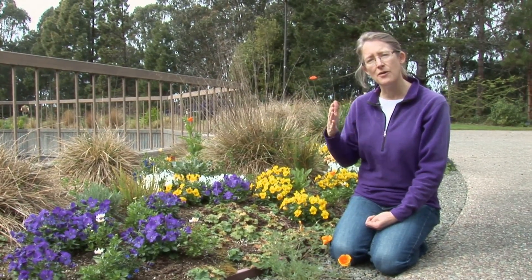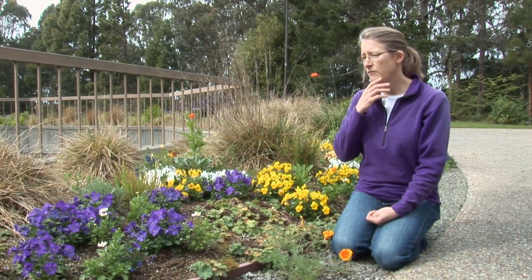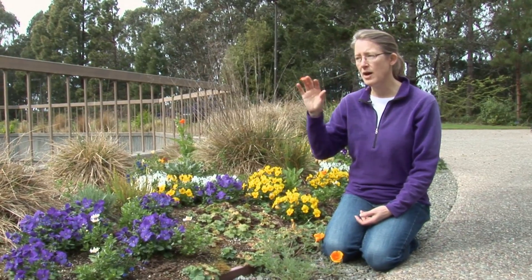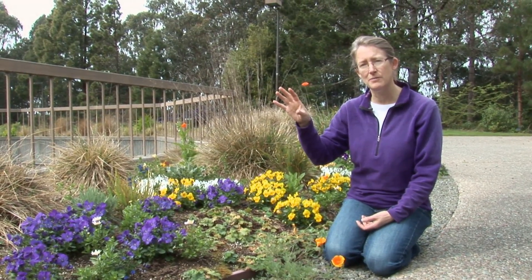With bees you never know exactly which plants are going to do the best for the community that you have. One of the things you can do with your garden is actually watch different plants and see which are most important for the bee community that are there.